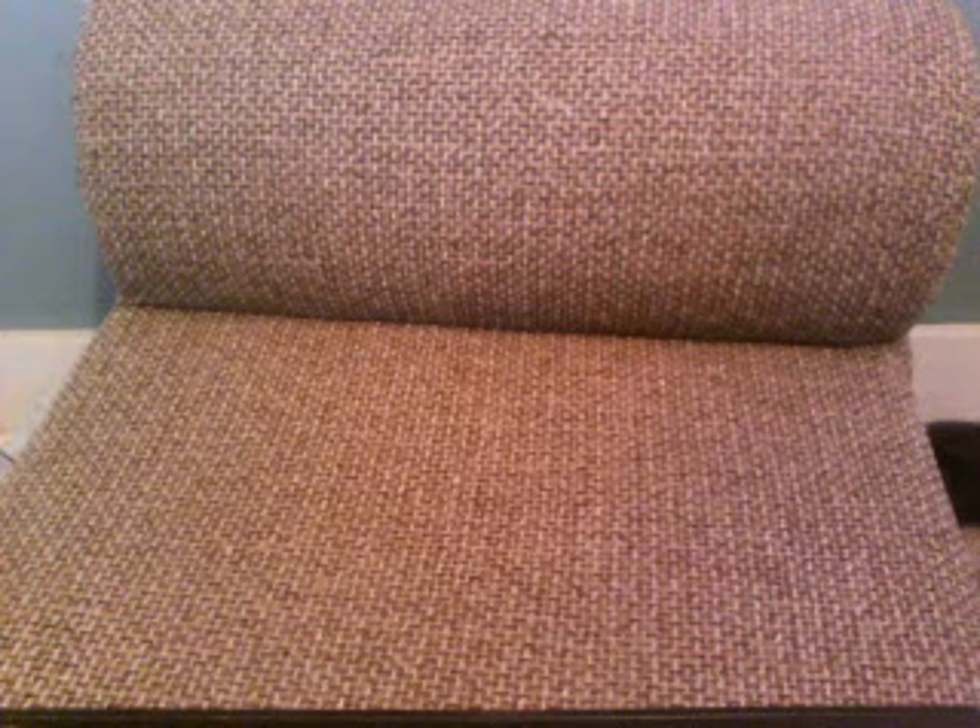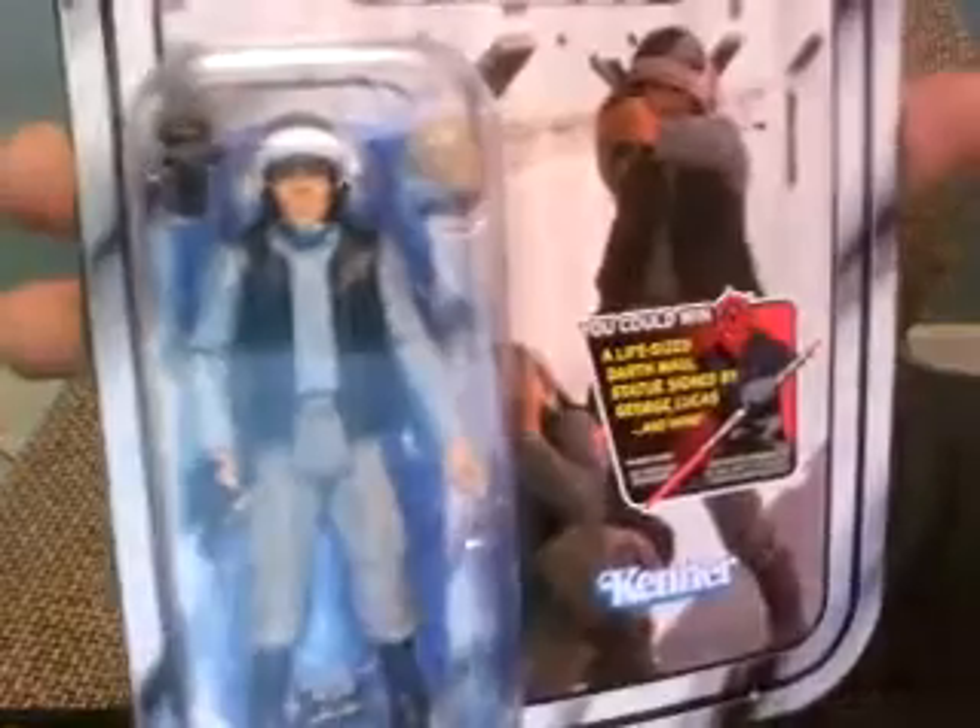I just got one Vintage Collection figure that I haven't seen in stores in a while, so I decided to get him — it's the Rebel Fleet Trooper. I forget what wave he's from, but I didn't have him yet so I decided to pick him up. He is VC-52, the Power of the Force one, and I didn't have any of these guys so I wanted to get one. The only other ones there were Bon Vidom and Logre.